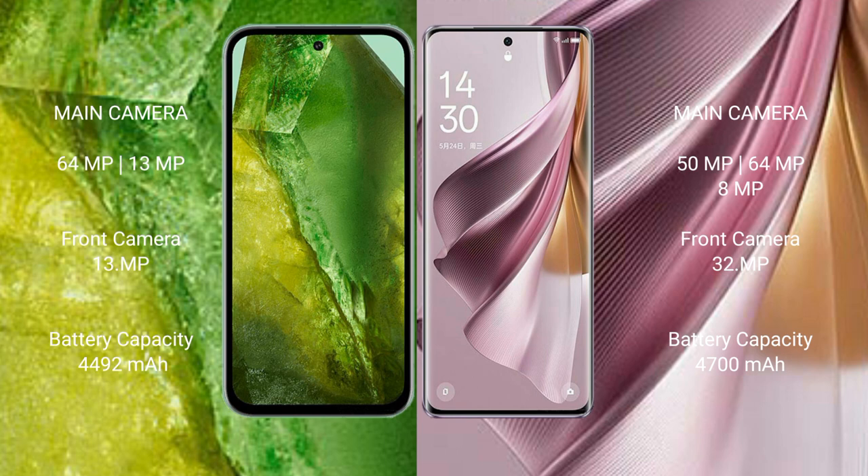Google Pixel 8a has a 4492mAh battery with 30W fast charging support. Oppo Reno 10 Pro Plus has a 4200mAh battery with 100W fast charging support.